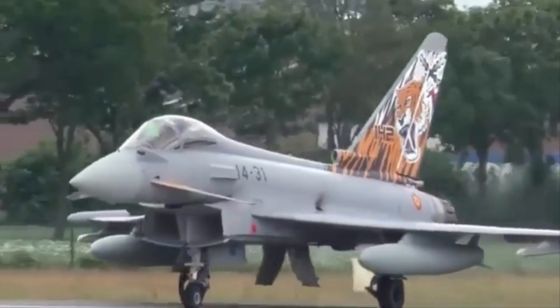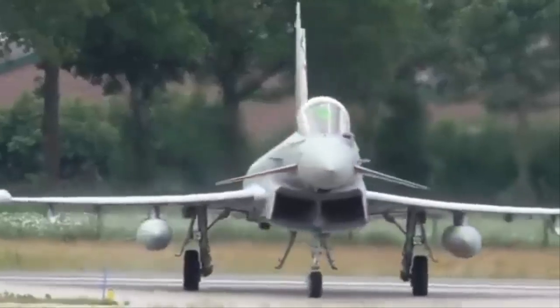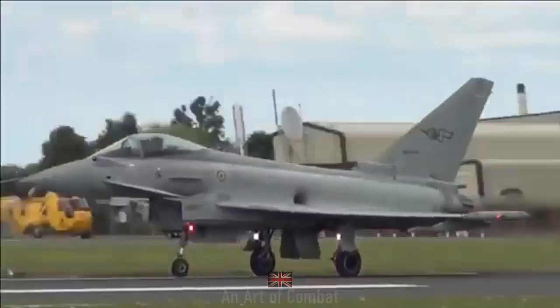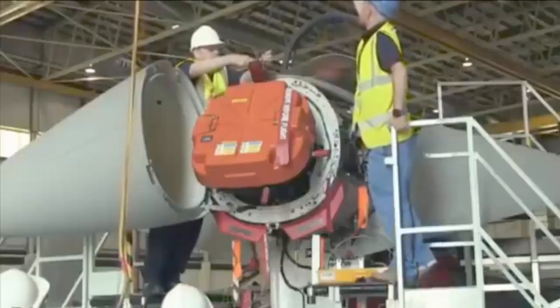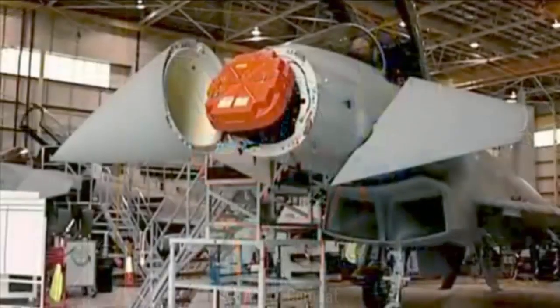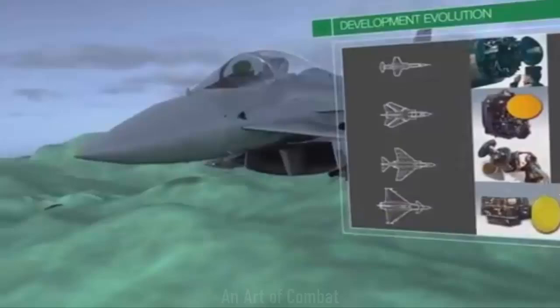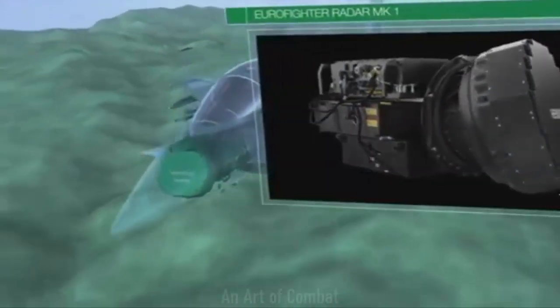A program of ground-based testing has been completed on a Eurofighter Typhoon test and evaluation aircraft equipped with the advanced new European Common Radar System ECRS Mk2 radar, ahead of flight trials, the Royal Air Force said in a statement. The work was undertaken by engineers at BAE Systems Flight Testing Facility in Wharton, Lancashire.